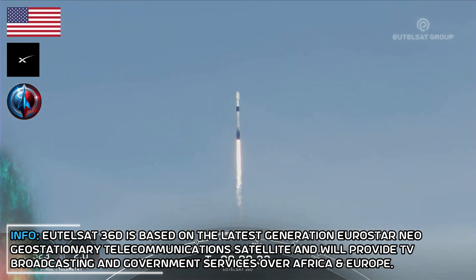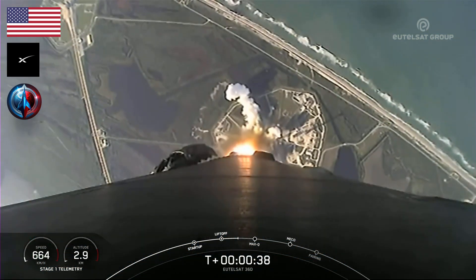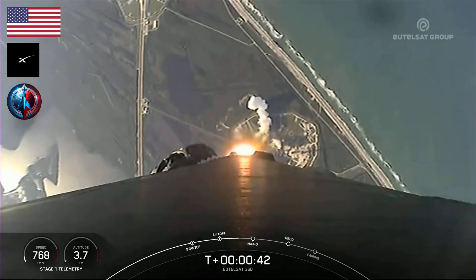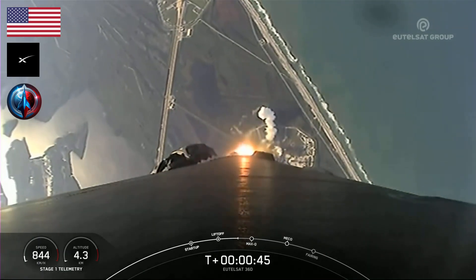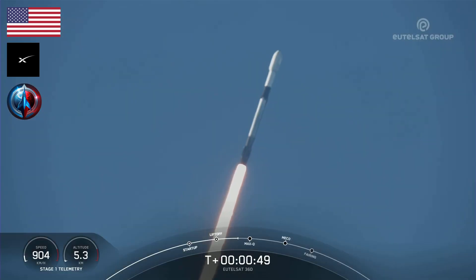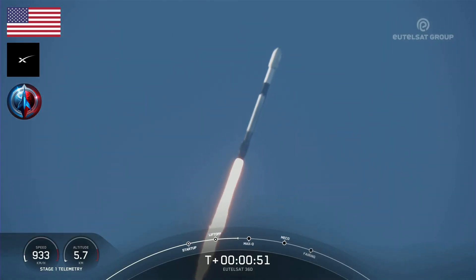At T-plus 30 seconds and counting, Falcon 9 has successfully lifted off from Launch Complex 39A, carrying the Eutelsat 36D payload to orbit. During the rocket's ascent, we will be tilting the engines — the technical term for that being gimbaling — and that will turn the rocket horizontally in what we call a gravity turn. The vehicle will still be going up, but now will also be headed horizontally away from the launch pad.